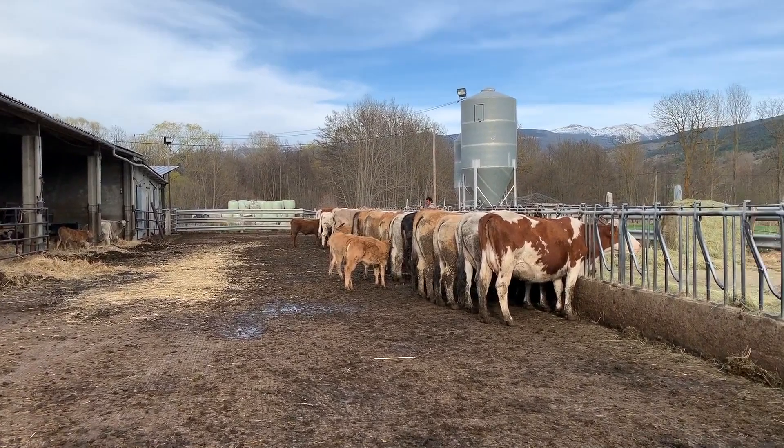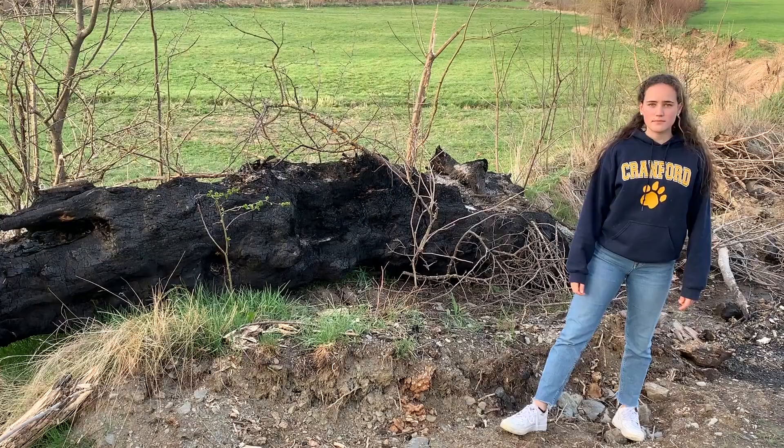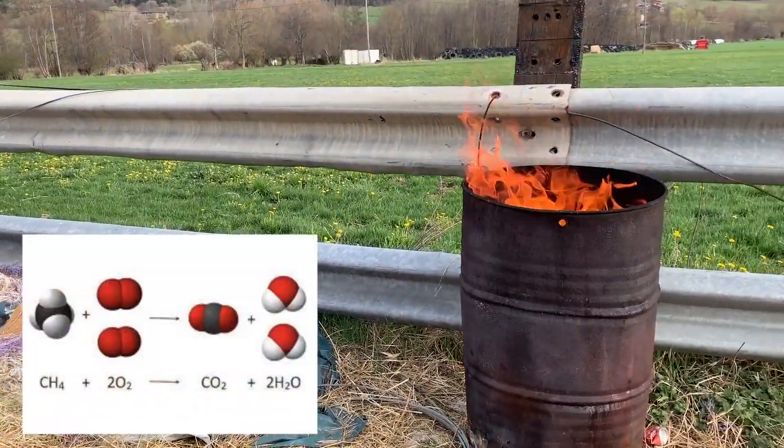Methane is particularly problematic as its impact is 21 times greater than CO2. Combustion is also a chemical reaction. Burning trash is a common practice on many farms, sometimes in burn barrels.